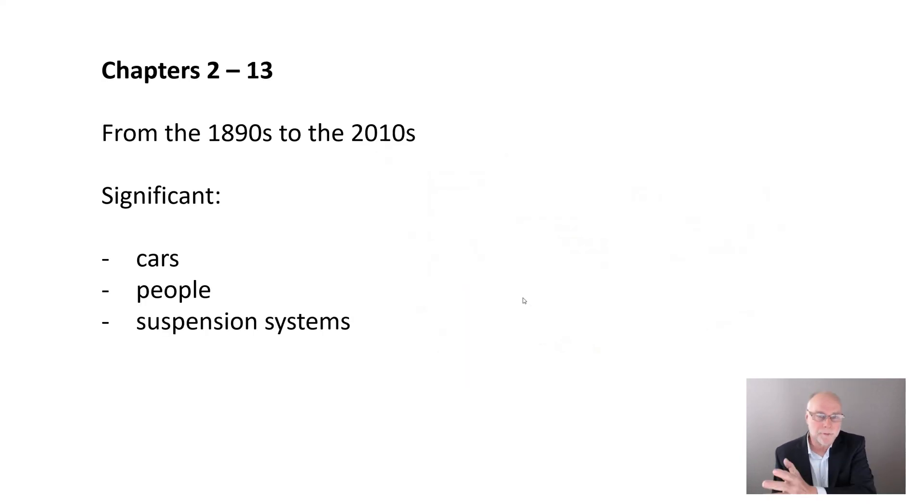Chapters two right through to chapter 13 take you on a journey — typically one decade per chapter. Over those chapters I cover the significant cars that really revolutionized suspension design, the significant people — some wonderful personalities I discovered — and the significant suspension systems. Things like torsion beam rear axles in front-wheel drive, MacPherson struts at the front of so many cars, semi-trailing arms at the back. I cover these in enough detail that you can really understand their advantages and disadvantages.